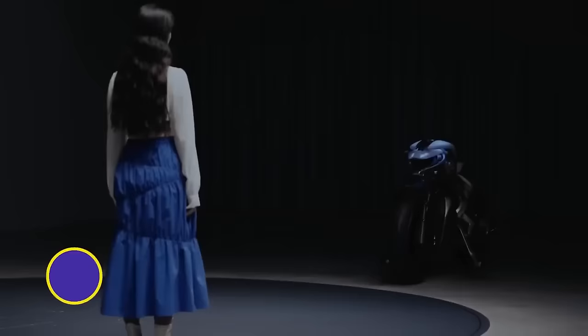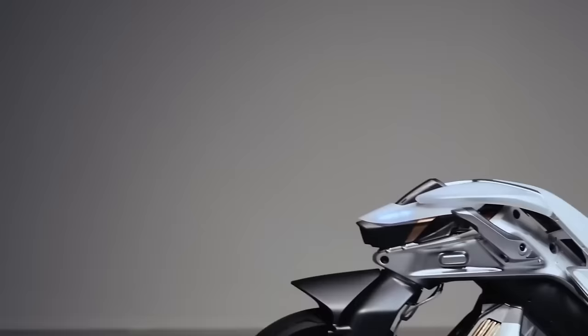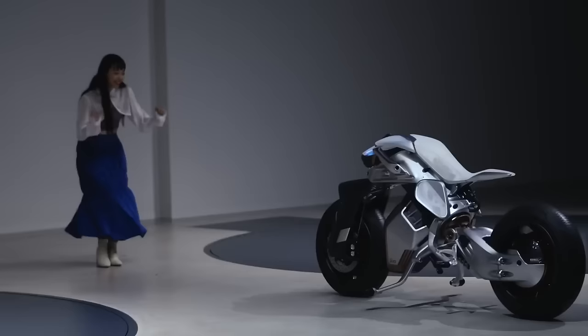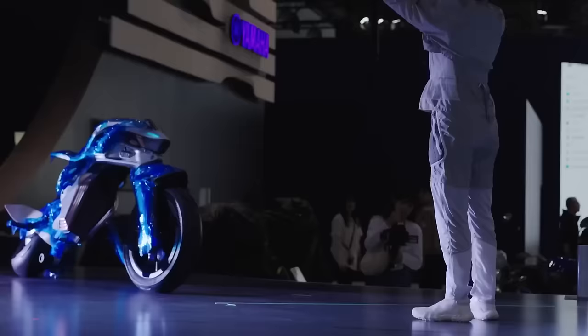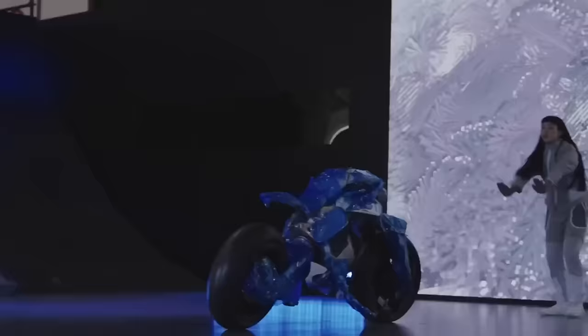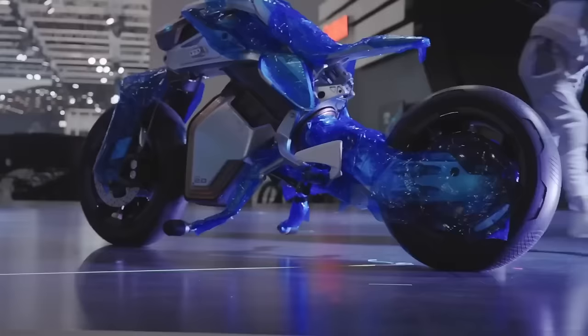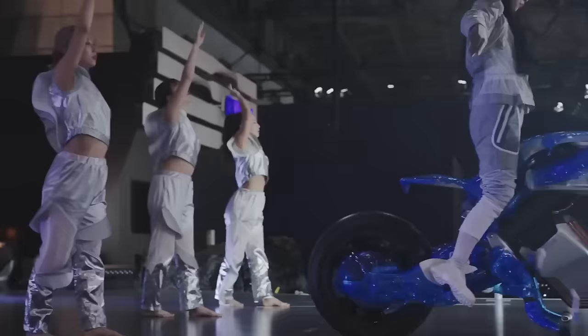Yamaha recently unveiled the Motoroid 2, a self-balancing electric motorcycle concept that can operate without a rider, controllable with hand and other gestures. The Motoroid 2 reacts to its master and will autonomously follow individual instructions. Recently revealed at the 2023 Japan Mobility Show, the Motoroid 2 is a concept motorcycle with no plans for commercial production. However, with a relationship akin to that between a person and a pet, this obediently following invention might be a part of our lives someday. For now, we can use it for futuristic stuff like wrapping it in blue cellophane, riding it backward like a weird mechanical bull, or just choreographed dance parties.